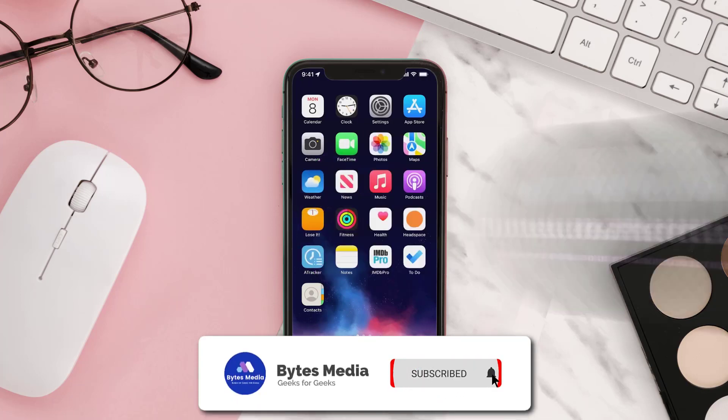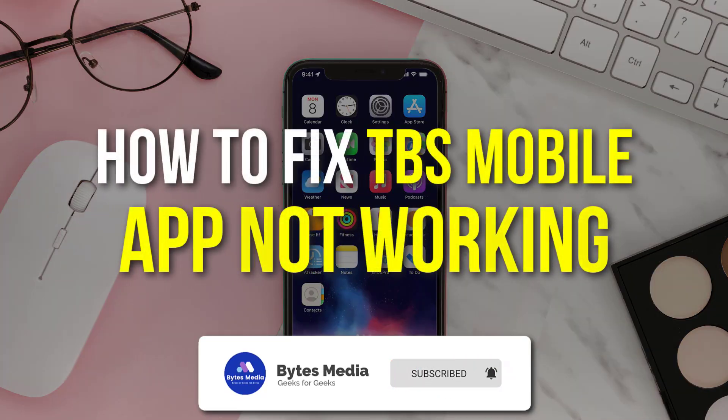Hey guys, I'm Anna and today I'm going to show you how to fix the PBS mobile app not working.